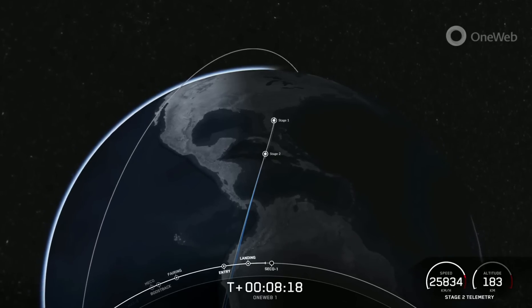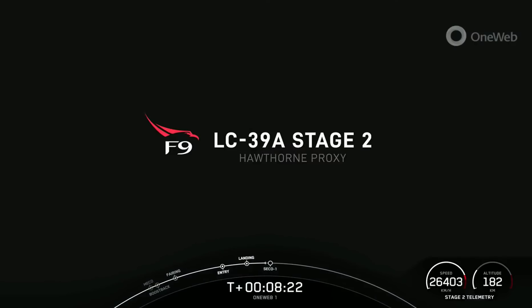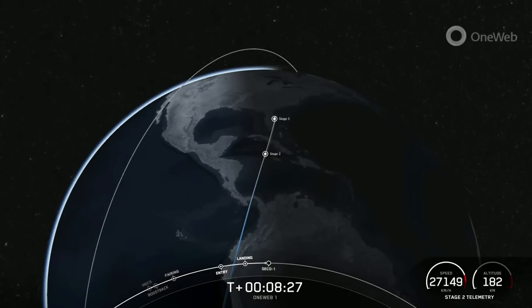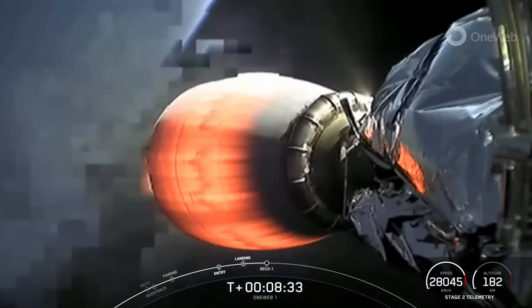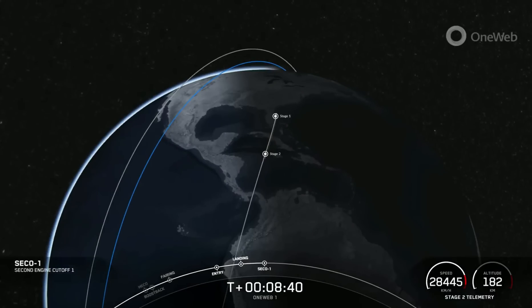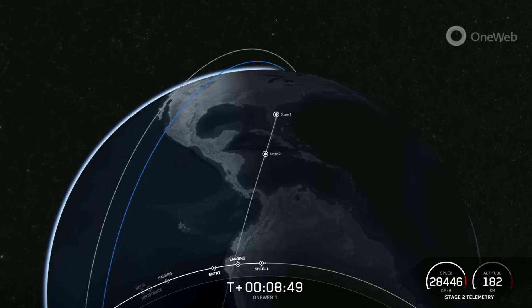Now, in just a few seconds here, we will have second engine cutoff one of the second stage. We are getting a little bit of spotty video connections, but you did see the second stage briefly there in the midst of that first burn. We should have SECO-1 here shortly. MVAC shutdown. There is that second engine cutoff, or MVAC shutdown one, and we are just waiting for confirmation of a good orbital insertion from the second stage.